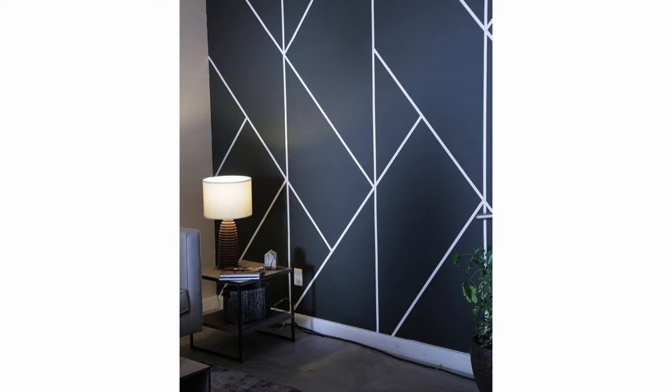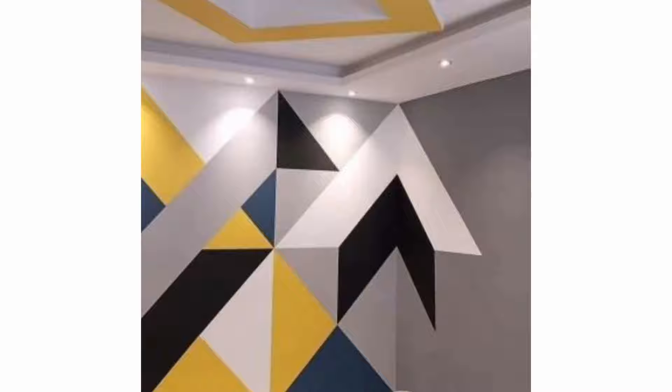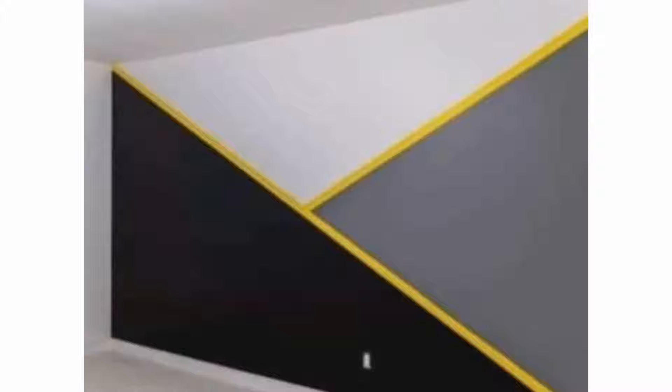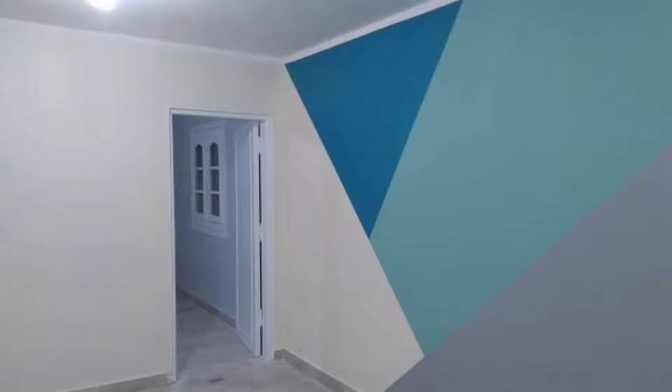Geometric wall designs can add a whole new level to an accent wall. Our guide shares tips on how to make a geometric wall design that you'll love. Accent walls are a wonderful way to add creativity and visual interest to a space, but so often we end our creativity with just one single color.